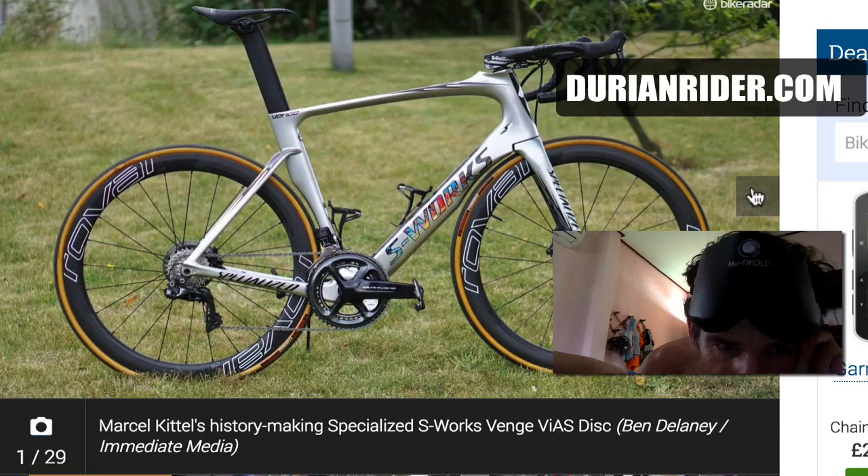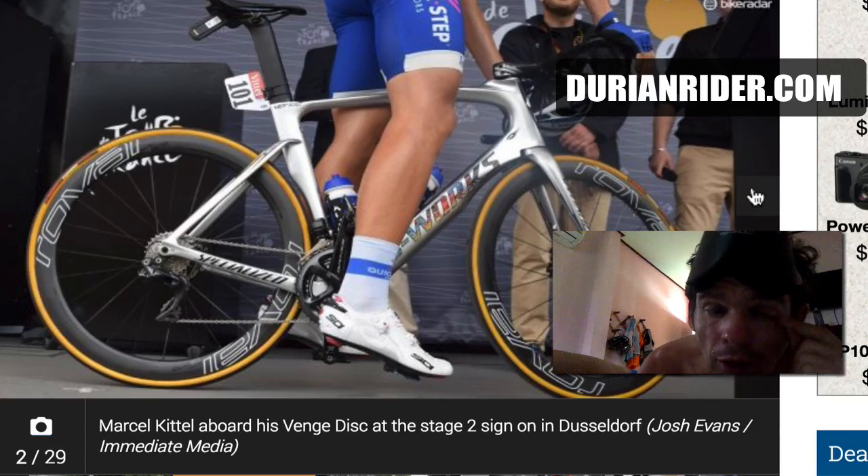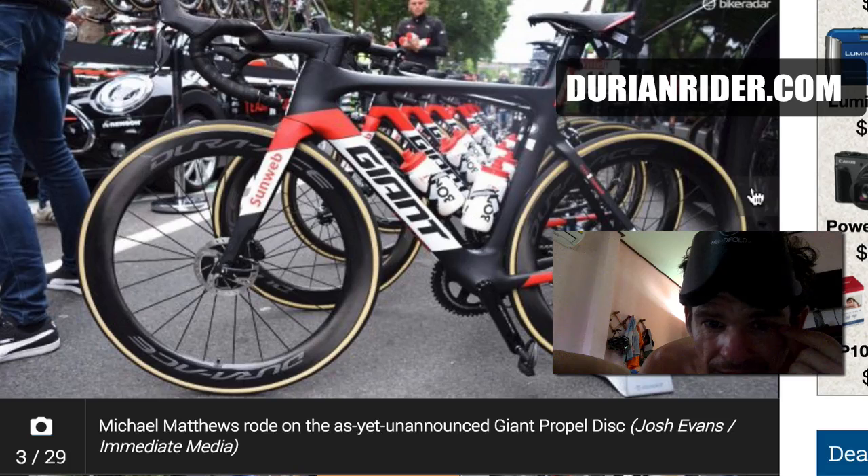I've ridden with Kittel a few times in Adelaide, done a few hundred kilometres with those guys. He's a very tall guy, a good person to sit behind. He's putting out incredible power — 1,800 watts apparently, 1,800 watts for maybe 10 seconds. And he needs to put out a lot more power because he's so tall.